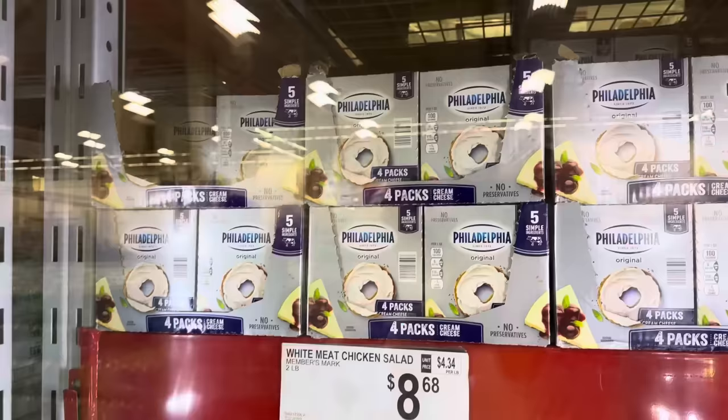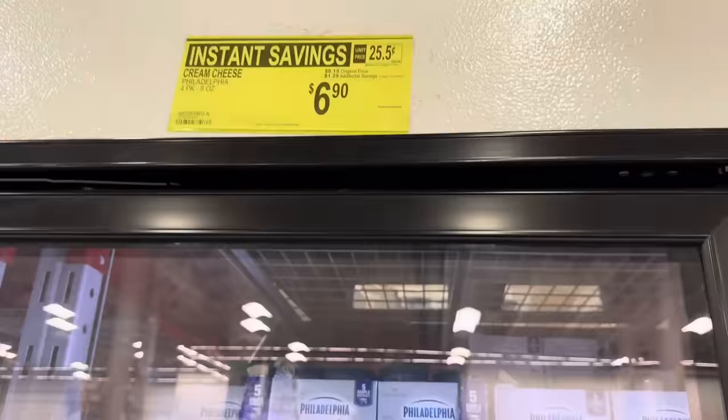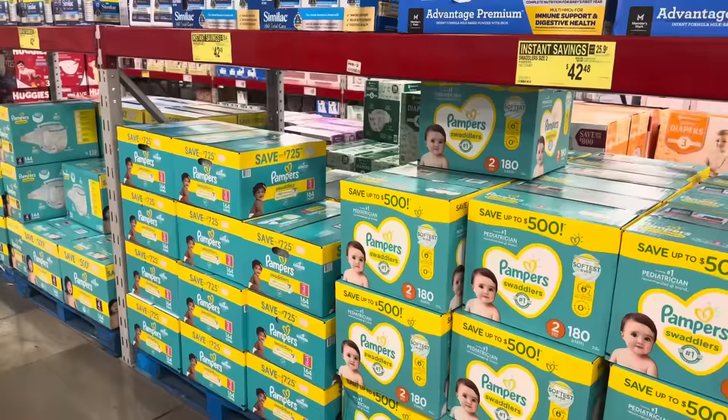Land O'Lakes Spreadable Butter — two-pack, $1.50 off, making it $6.24. Philadelphia cream cheese is on sale — four-pack, $6.90, saving yourself $1.25. Who's ready? Are we making it easy and putting it on bagels, or are we making stuff? Are we making cheesecake? You tell me.